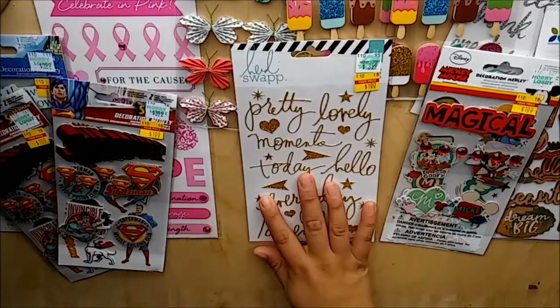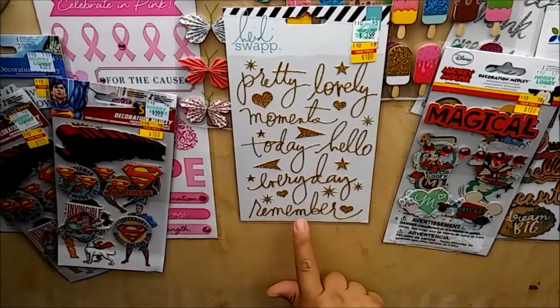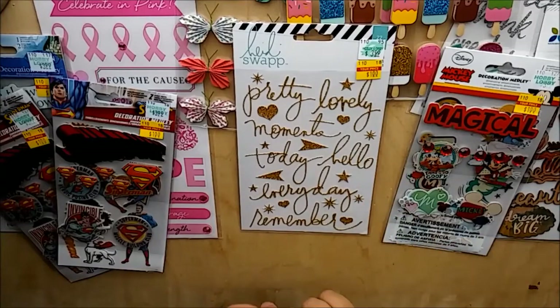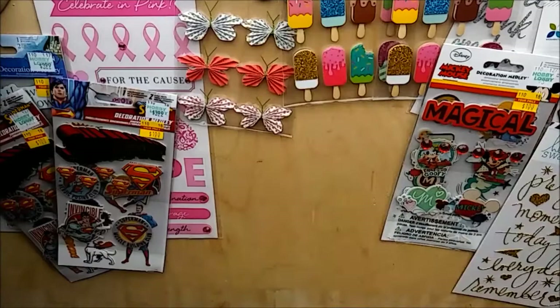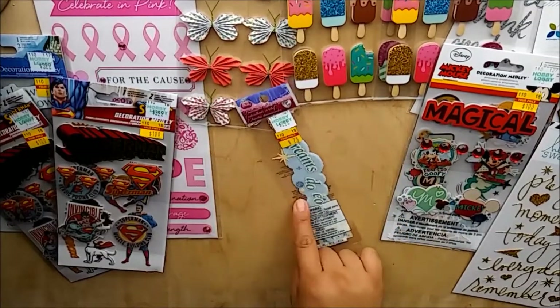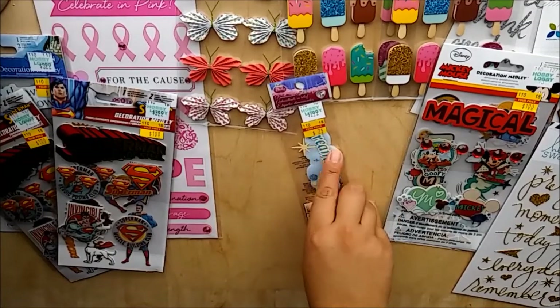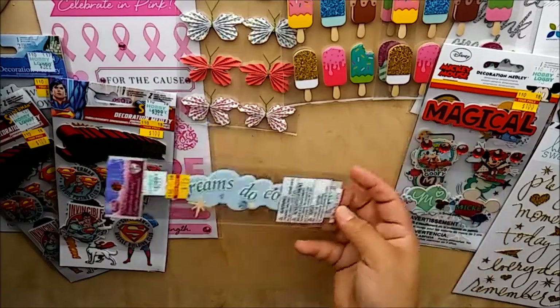Next, Haste swap stickers - this is one sheet of stickers and I remember going through my last pack super fast. Regular price $3.99, got it for $1. And I also picked up one princess sticker - this was the only one on sale, from $2.99 down to $0.75. This one says 'dreams do come true.'